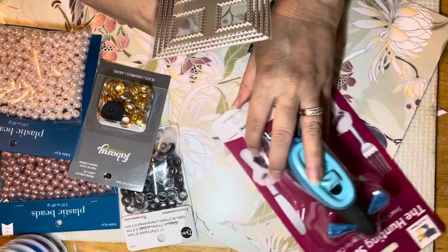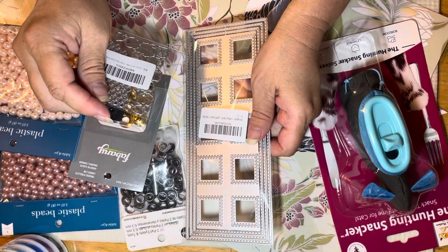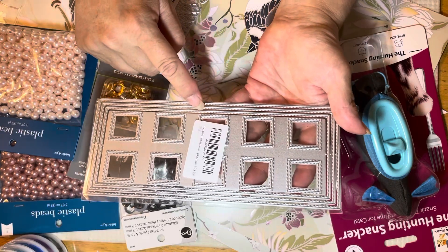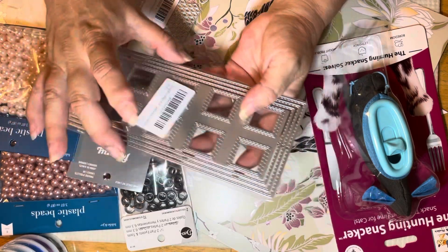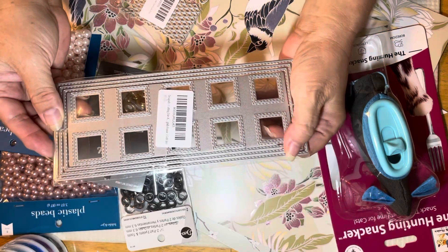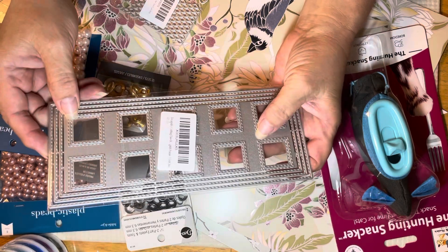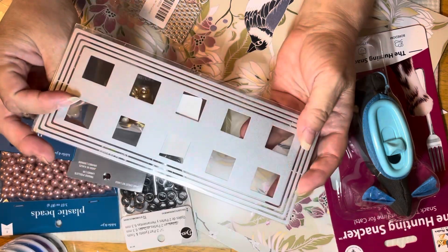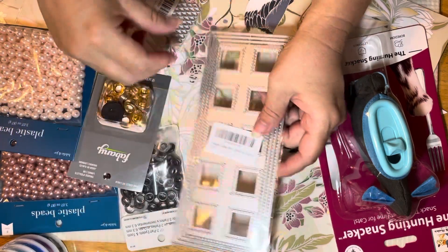I also saw two dies that I picked up on Amazon. They were on sale for $2.65 each. This one here has different rectangle windows that you can do on the outside. What I liked about this one is you can turn some of them into shakers and some of them into peekaboo windows. I thought this would make a really cute one for a longer card.